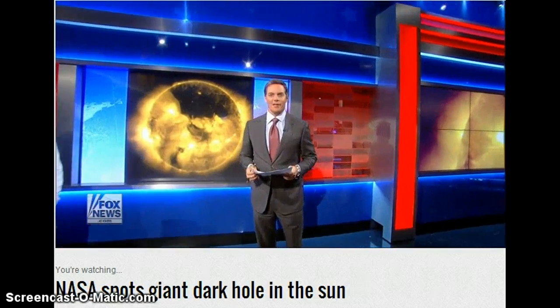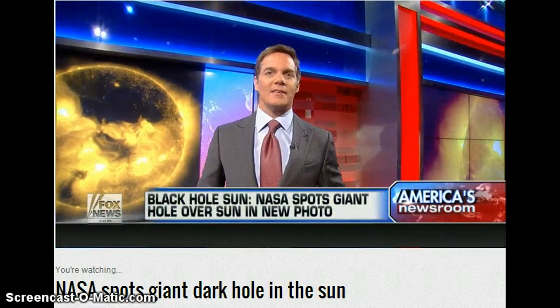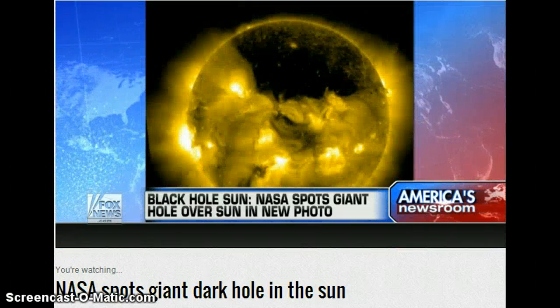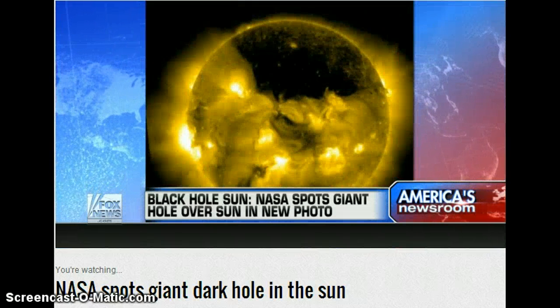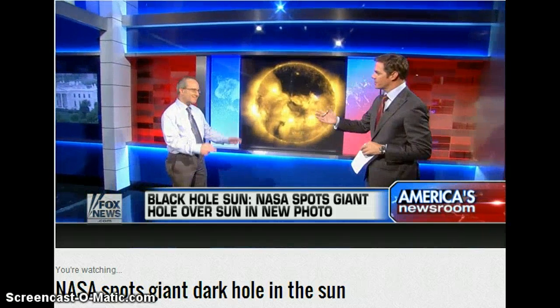A whole new meaning on that song lyric 'Black Hole Sun' — scientists at NASA have given us some amazing images, and they've discovered there's actually an enormous dark hole over our sun. Corey Powes, Editor at Large at Discover Magazine, is here to look at these images. Nice to see you, Corey.